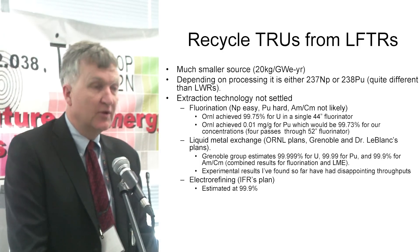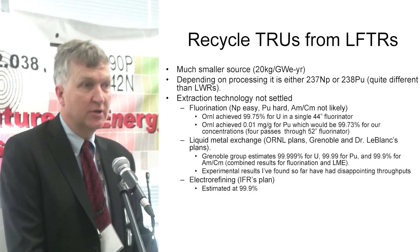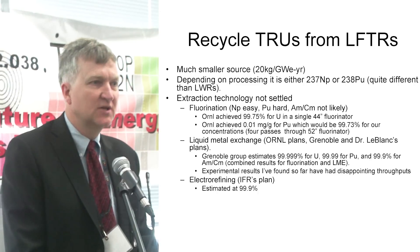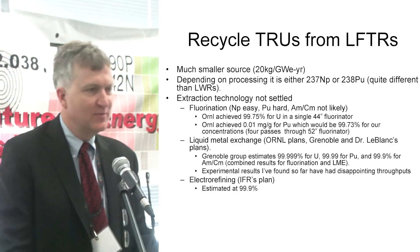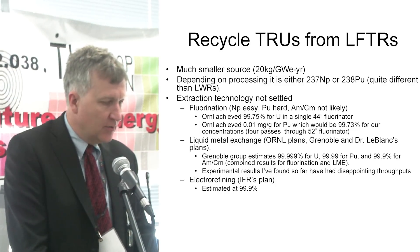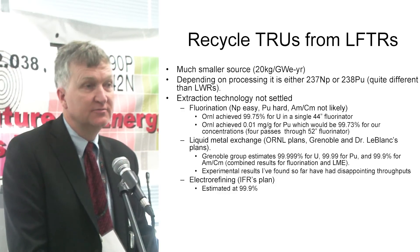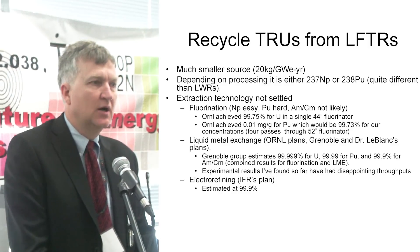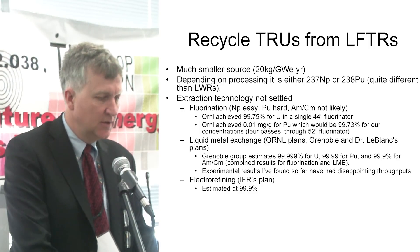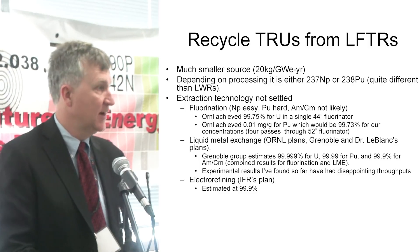On recycling the transuranics from LFTRs, there have been statements saying we don't produce any — that's not precisely true. We produce about 20 kilograms of plutonium a year. Oddly, it's plutonium-238 that we produce first, not 239, which is good news as far as proliferation worries go — it's not easy to do anything with Pu-238. We might even help NASA out with some of the 238, though we'd produce much more than they could ever use. We can do fluorination — ORNL managed to fluorinate out plutonium, achieving about 99.7–99.8% extraction at our scale.